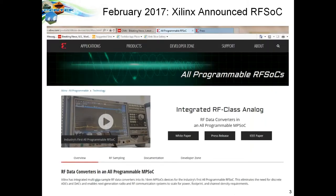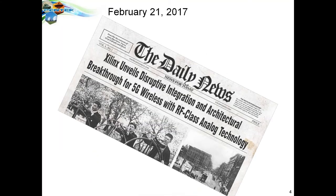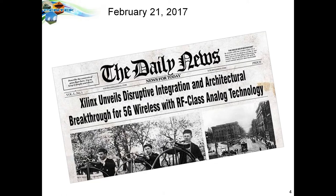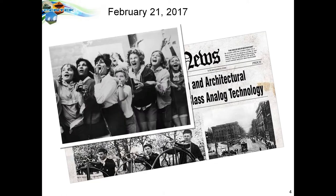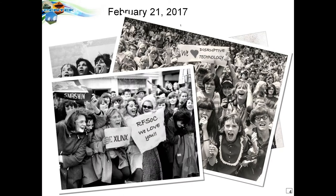Back in February 2017, Xilinx announced this chip as an integrated RF-class analog device — a disruptive technology, because it combines RF, FPGA, and the processing elements of software radio all into a single device. As soon as they announced it, our customers got word and couldn't get enough of it, so we started paying attention and decided to look further.